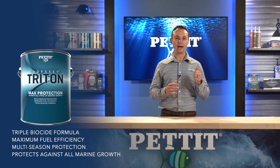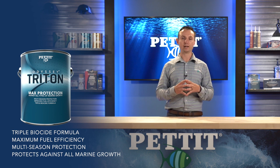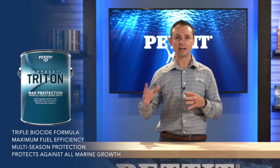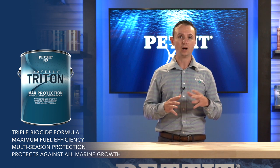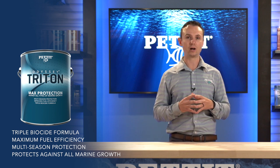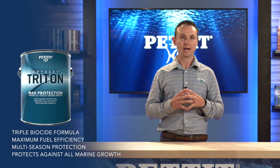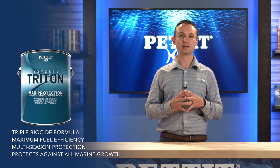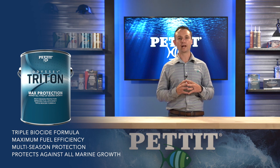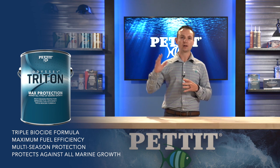Odyssey Trident features three biocides at extremely high concentrations: irgarol (echinacea), zinc omadine (zinc amandine), and copper thiocyanate. All three are effective on their own; the combination is absolutely impressive. This product is not only extremely effective, it's also safe on all substrates including aluminum — other products using cuprous oxide should not be used on aluminum. Odyssey Trident will also feature our enhanced HD warranty. It is the only bottom paint in the industry with a 24-month warranty. At launch, two colors will be available: black and blue. White, green, and red will be added in early spring of next year.